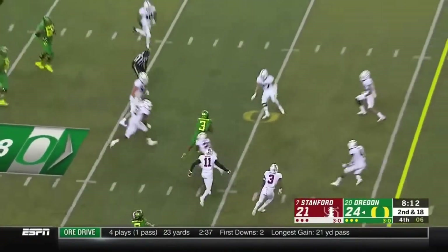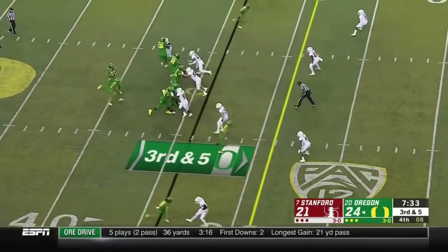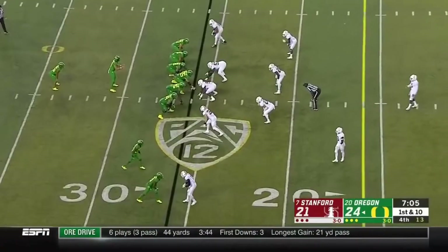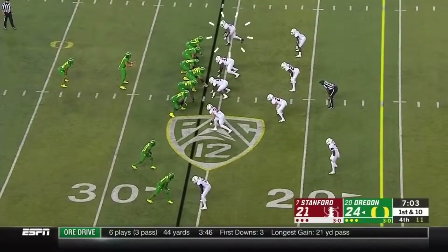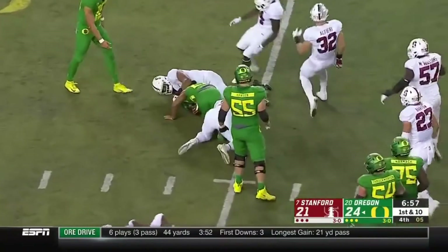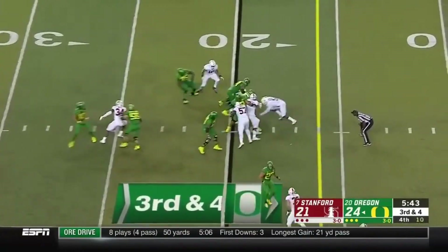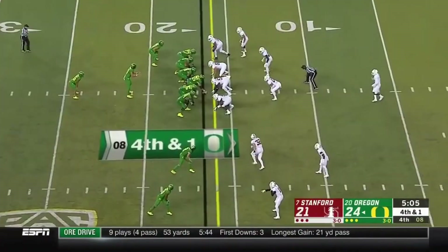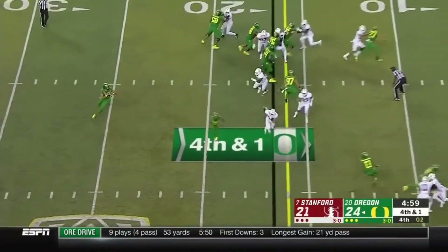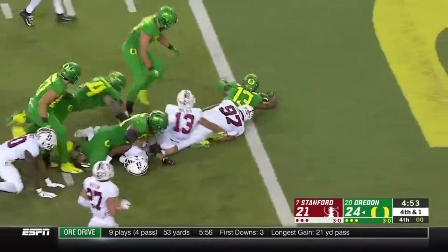Herbert fires into traffic — doesn't matter. A diving catch is made. Herbert — an important first down. Cardinals swarm the backfield. Now he motions back in — they give it to the freshman, who fights. A mix-up, and now the quarterback rolling around. Herbert flips it — it's Mitchell! Mitchell has a first down. Mitchell has a touchdown!